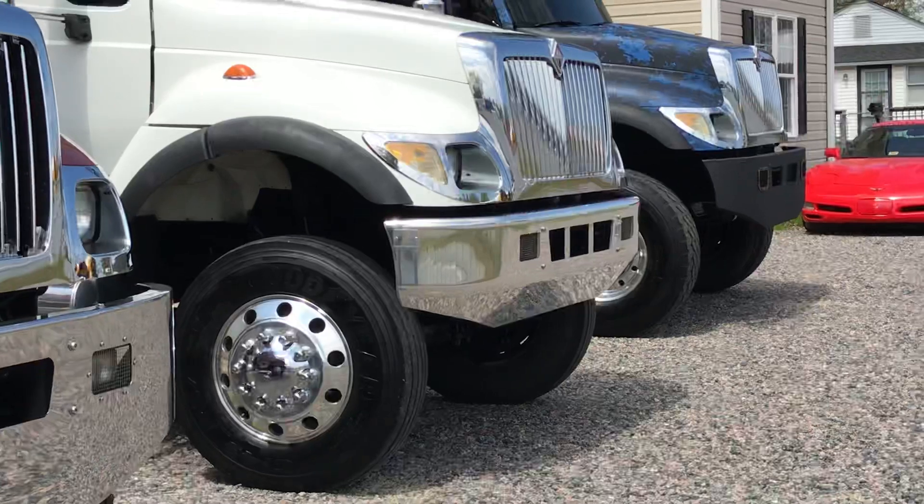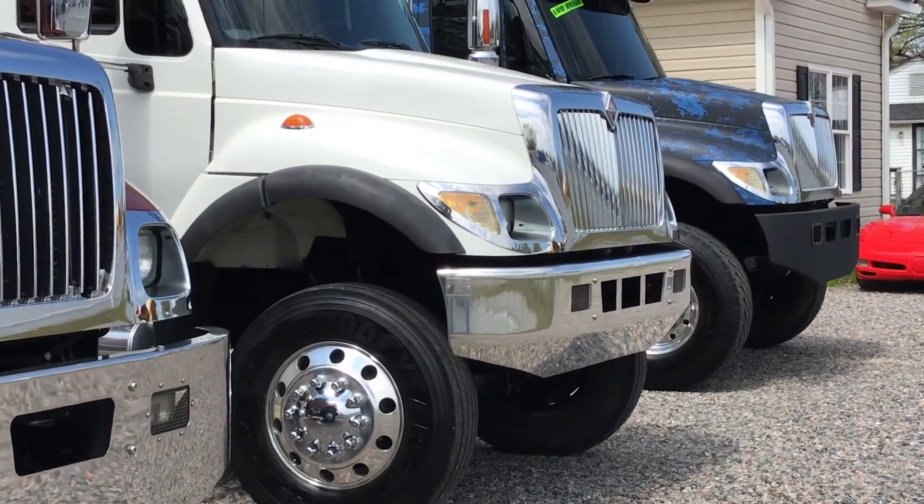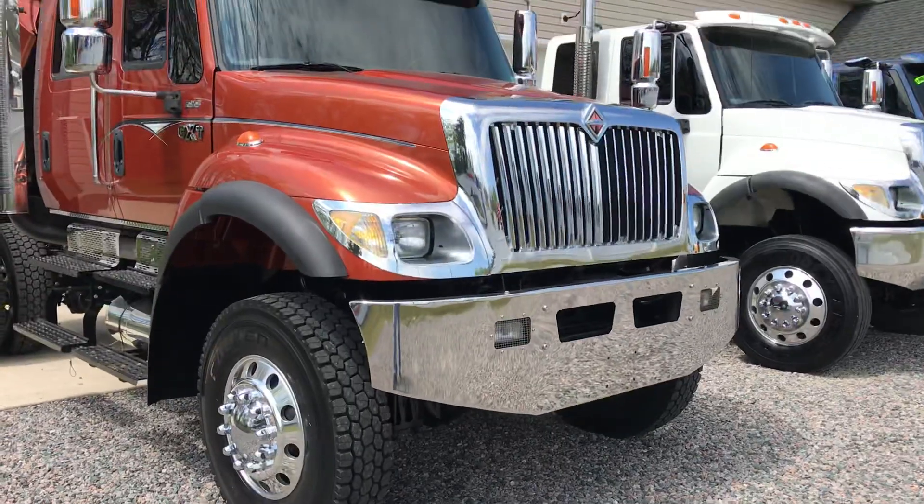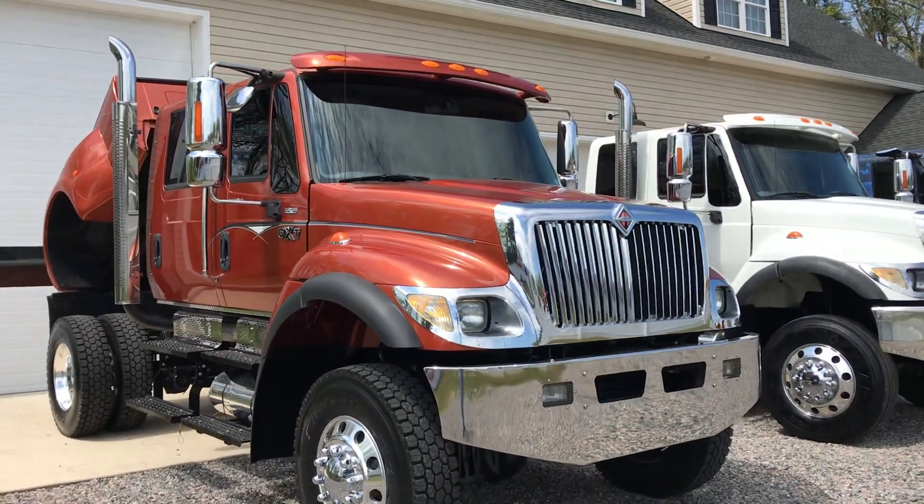Other than that, options were pretty limited — the tilt bed, the rear entertainment (which all three of these have), and the white one in the middle has a pretty rare option: that aluminum bumper. That's a big chunk of polished aluminum.